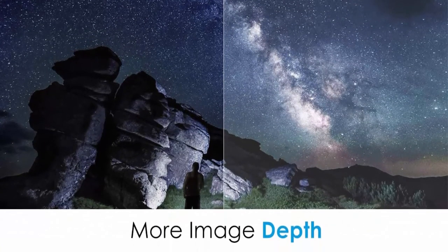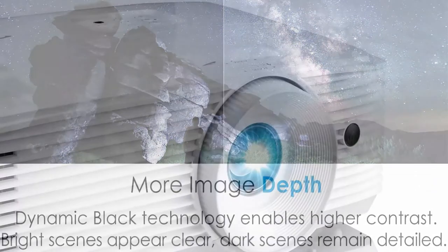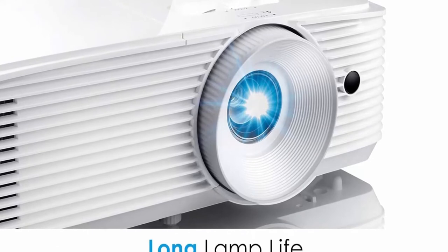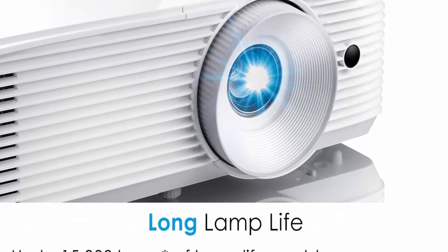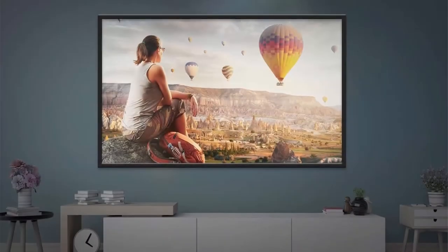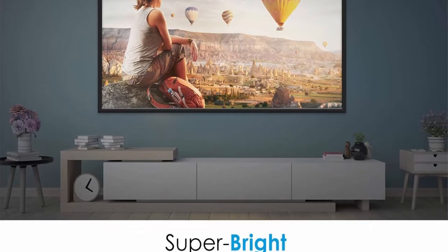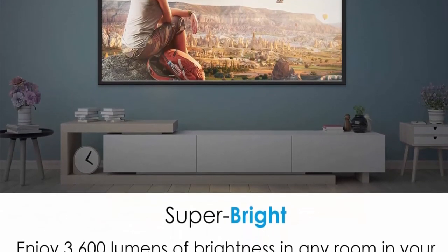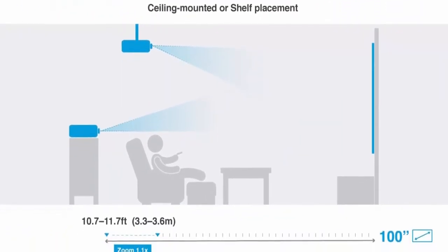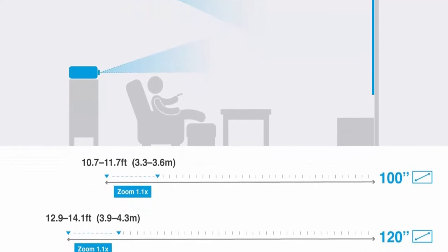High bright and colorful images: enjoy an incredible 4000 lumens of brightness for lights-on viewing. A six-segment color wheel (RYGCWB) produces accurate color with sRGB and REC709 color profile. Enhanced gaming mode enables lightning-fast response time of 16ms with a 120Hz refresh rate. Game display mode boosts shadows and dark scenes for greater visibility. Dynamic Black technology provides more depth to the image by smoothing lamp output to create high contrast — bright scenes appear clear while dark scenes remain detailed.